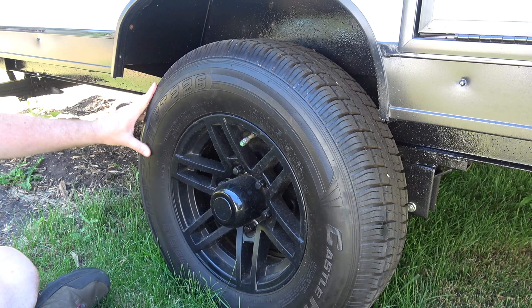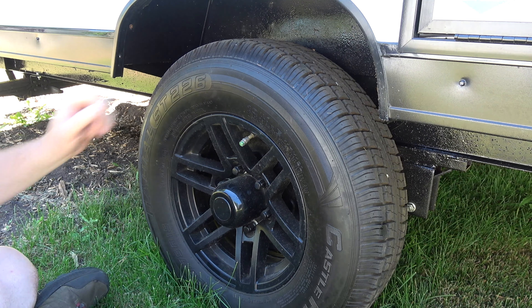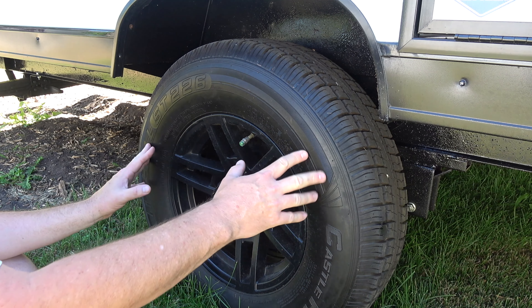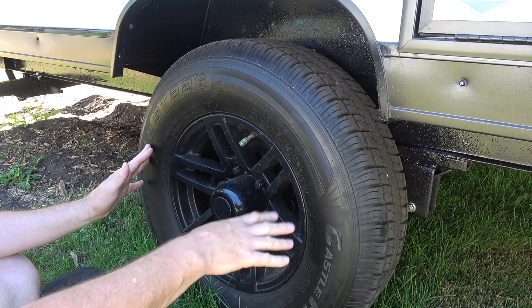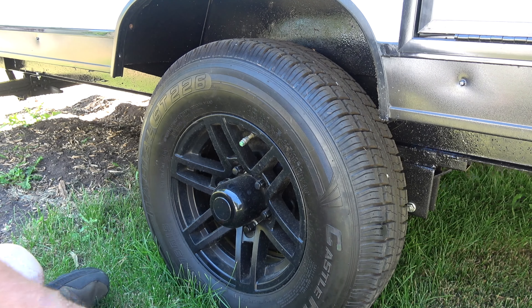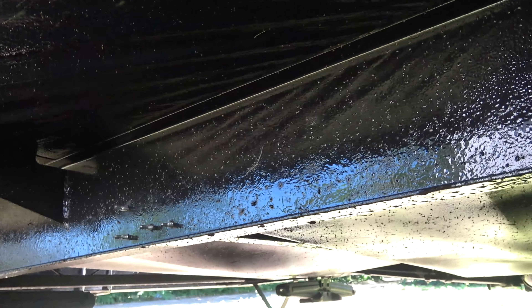These are the tires — radial ST 226 on a six-bolt pattern. I believe they're bigger on the Black Label Edition compared to the standard series. Another thing to show you while we're down here: look at all that nice undercoating on all the beams around the floor and in the wheel wells all the way back. It's got that nice undercoat sealing — that's awesome.